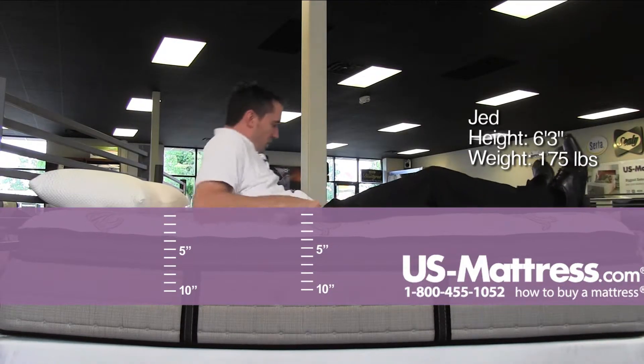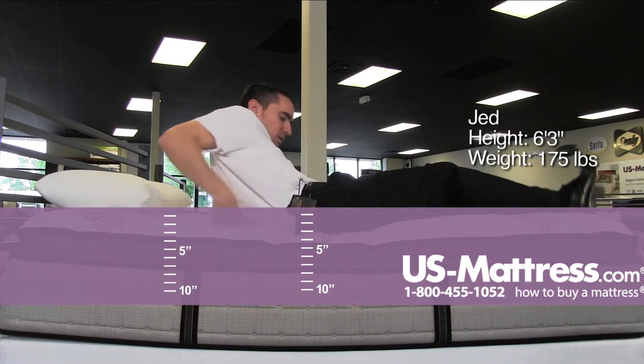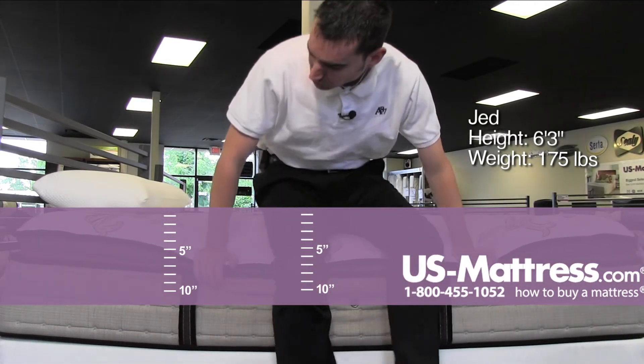Pretty comfy, like a soft mattress. Rolling over on my side here — good contouring to my body. Don't feel like there's any lack of support in my rib cage. Overall soft, very soft, but still really solid underlying support.